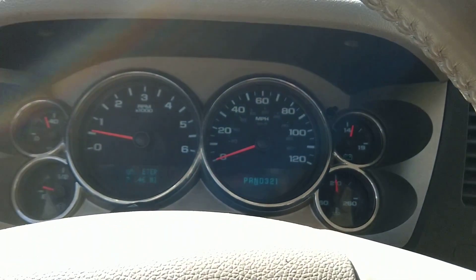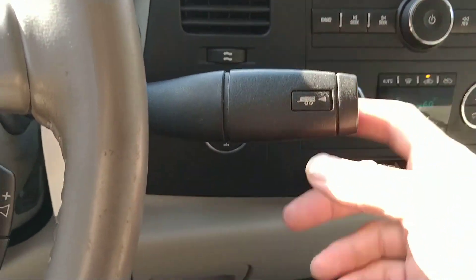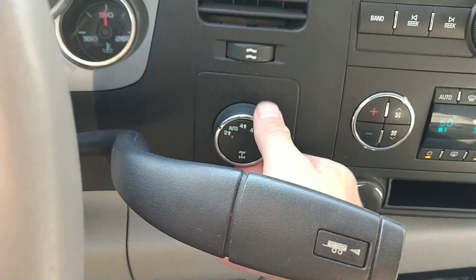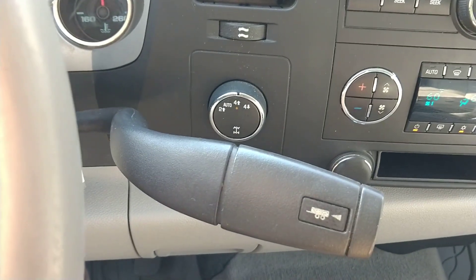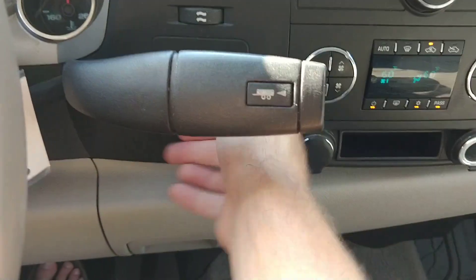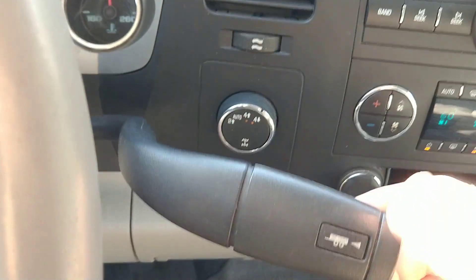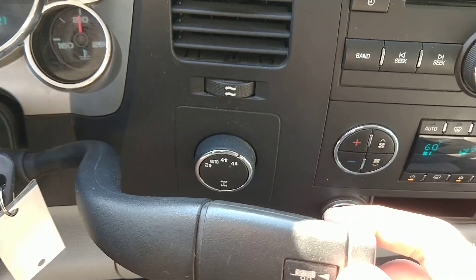It does have the tow package like I said. We'll go to four-high and drive — you'll probably hear it click over. Then you've got to go to neutral for four-low. You can't see it switch over while I'm in neutral, but it does work.